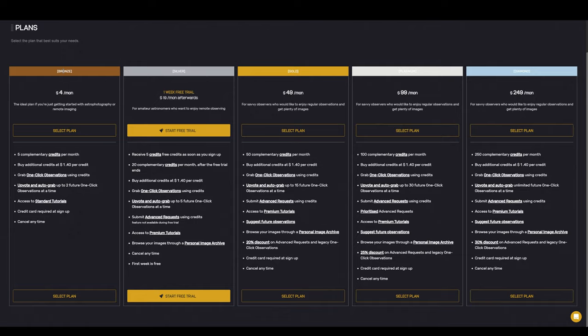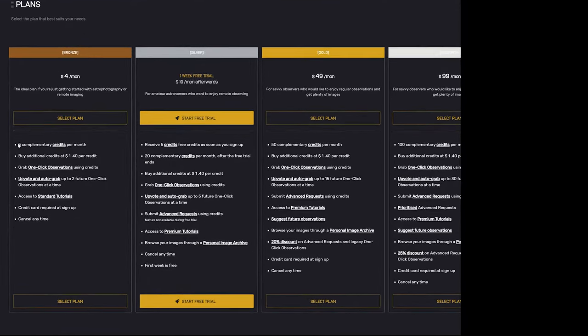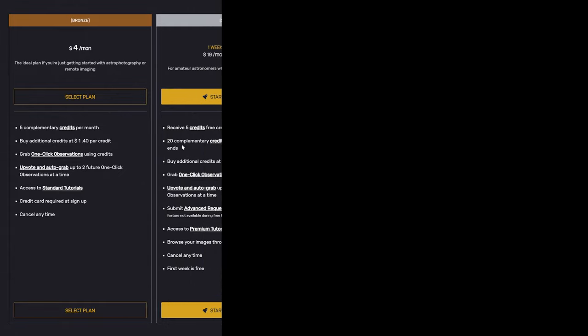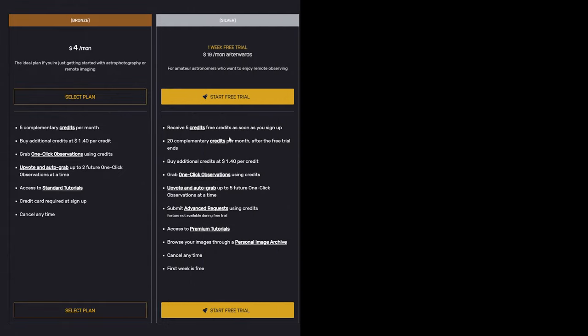The bronze level is as cheap as chips and it provides you with five credits a month, as well as the opportunity to grab their one-click observation datasets and access their tutorials. But if you are interested in taking sole control of their impressive collection of telescopes, then you're going to want to start with at least the silver plan, as this gives you access to advanced requests, which means you can explore the entire cosmos at your own free will. How exciting — the sky is no longer the limit.